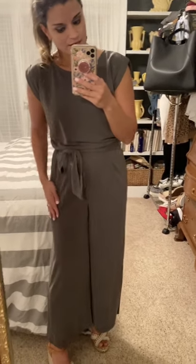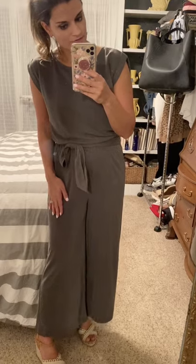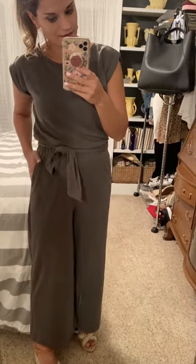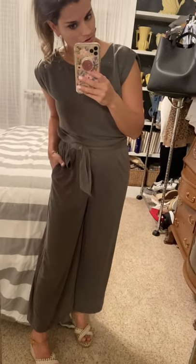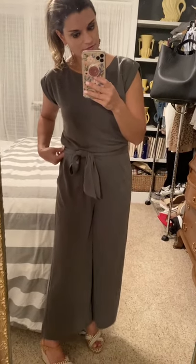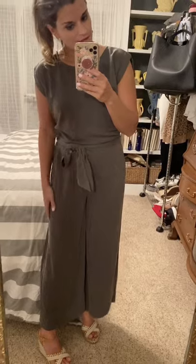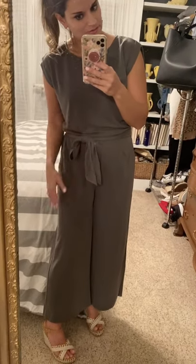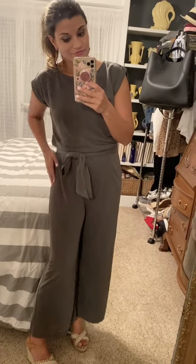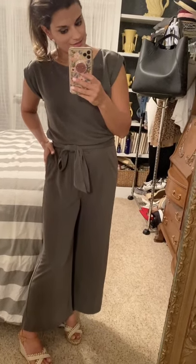This jumpsuit was a huge win for me — it might be one of my favorite pieces I got from Loft. It is so soft and comfortable, a great knit material but not see-through. I'm wearing a small so it's true to size. The belt is great — you can take it off or tighten it to give yourself a slimmer waist. A very great piece for spring and summer.